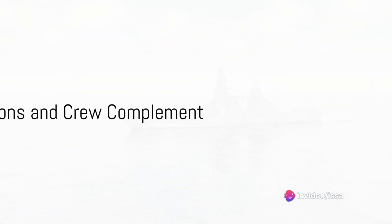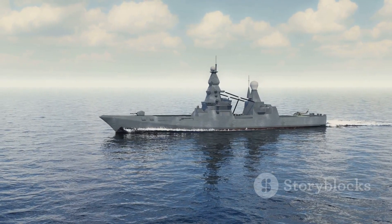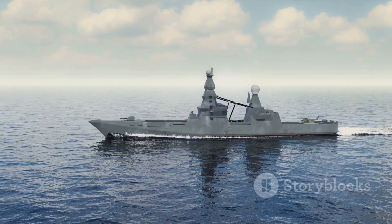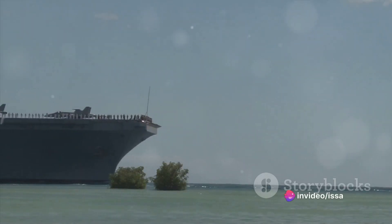This class of destroyer is a beast in terms of dimensions. At a staggering 600 feet long and with a beam or width of 80 feet, the Zumwalt-class destroyer dwarfs many of its contemporaries.